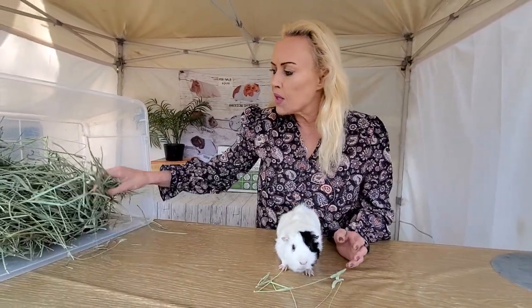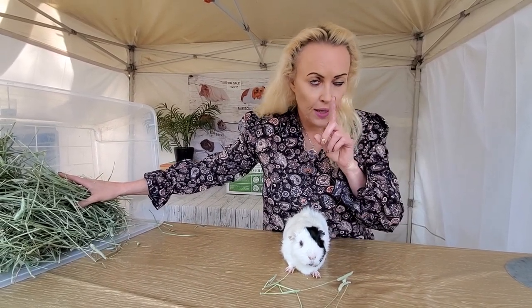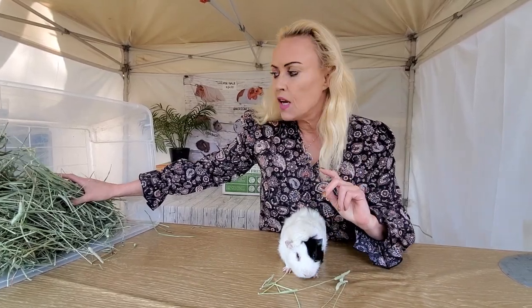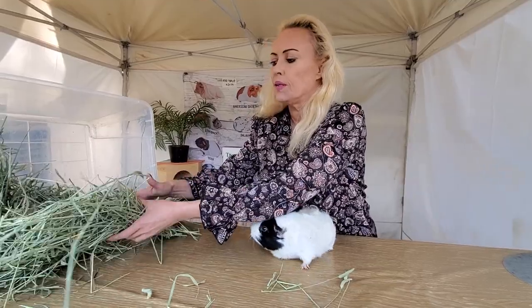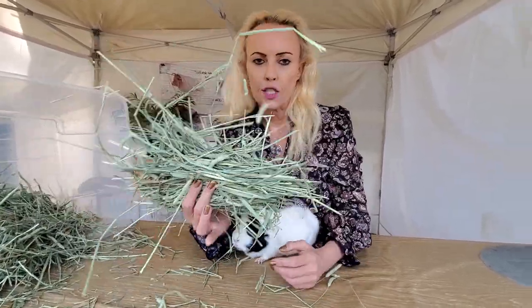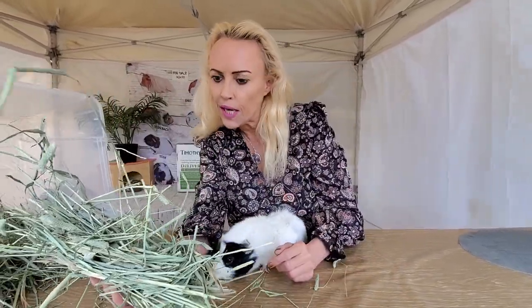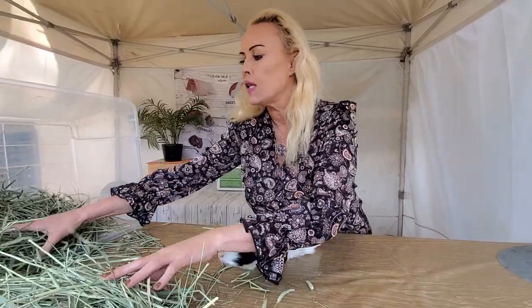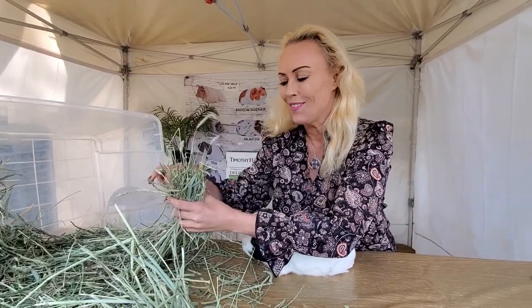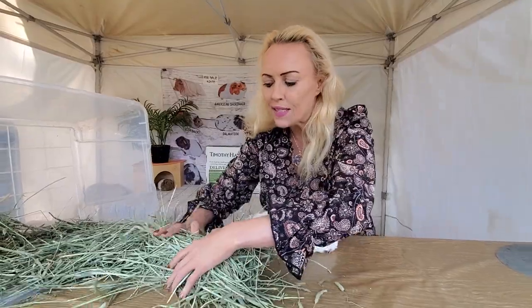I'm gonna show you what is enough for one guinea pig. Keep in mind we feed hay twice a day, so for one guinea pig we feed about this much, but twice daily — once in the morning and then another one just like it in the evening.